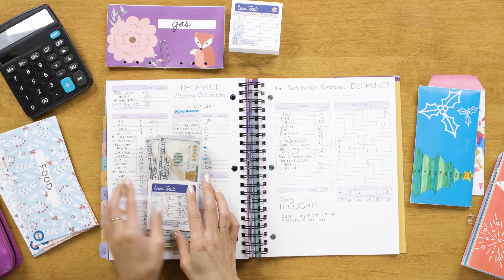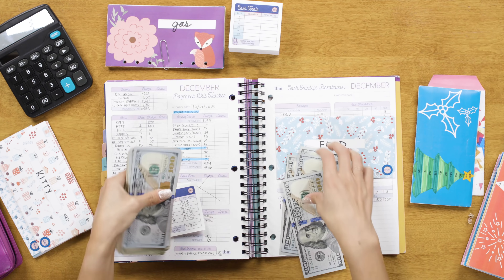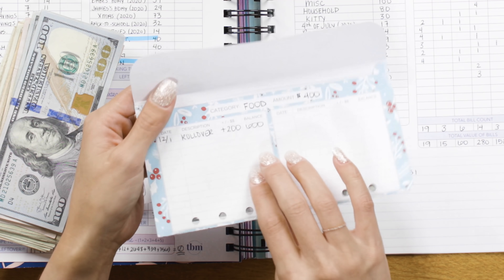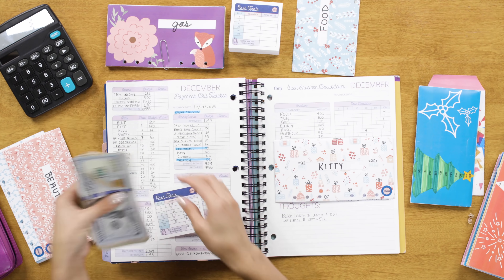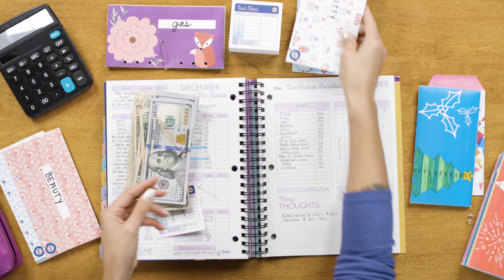So I'm going to move that $1,051 to my Christmas budget and use it for Christmas. Anything left over I'll use to save for Christmas in 2020. Now my cash envelopes need to be stuffed. I use my cash envelope breakdown and go through every single one — for food I need four $100 bills, which with the $200 rolled over from last month brings the total to $600. For my kitty envelope, $30 is a $20 and a $10. I do this for every single one of my envelopes.